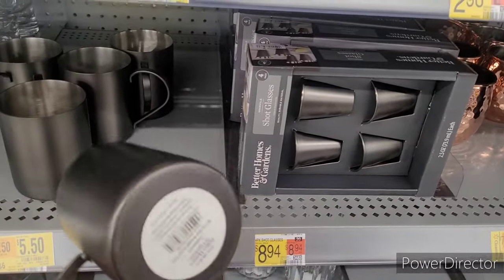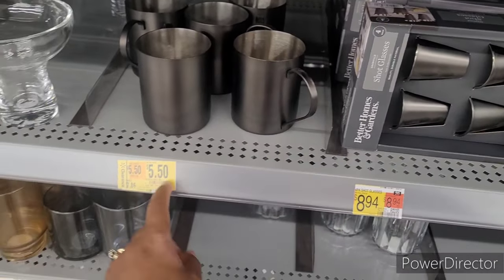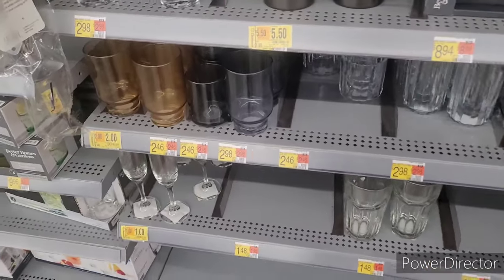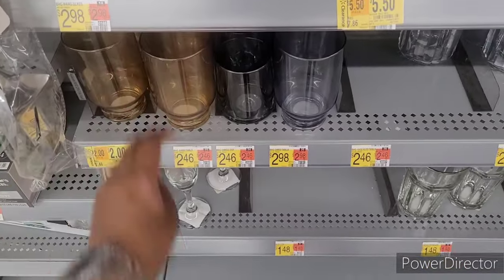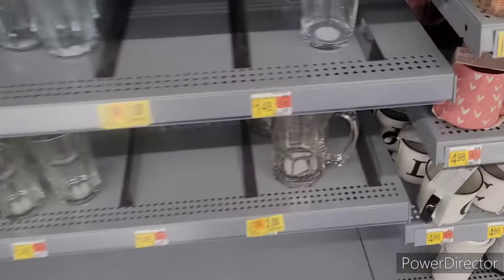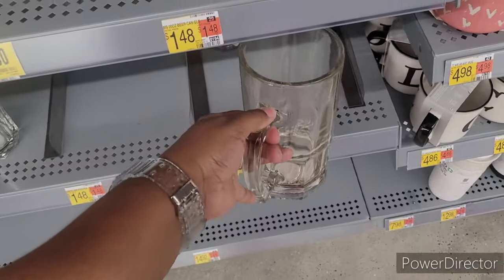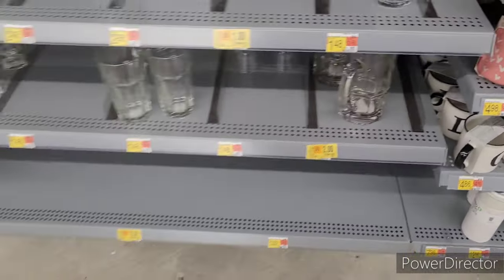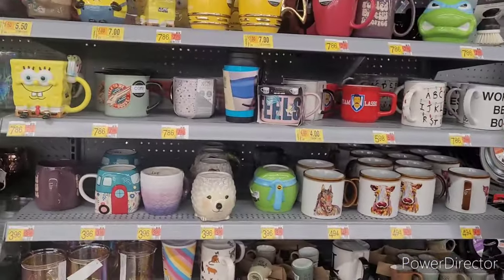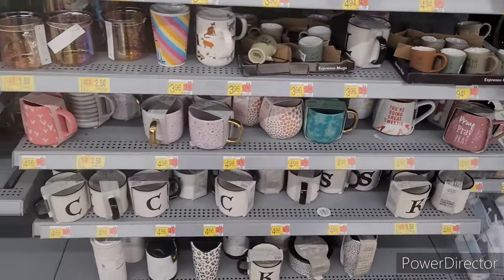These ones remind me a little of Little House on the Prairie. Clearance for $5.50, those are two dollars. Those are glass. Little wine glasses for one dollar, and this right here is two dollars. Some more clearance over here — I have that one in the cabinet.